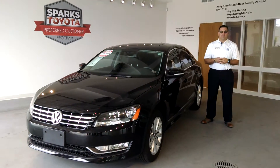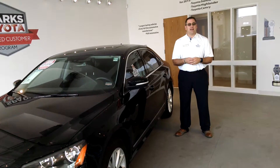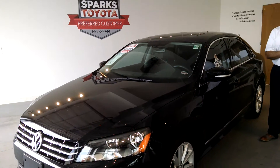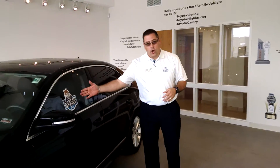Welcome to Sparks Toyota. I'm David Turbyville, one of the sales consultants, and today we're going to talk to you about the 2013 Volkswagen Passat SEL. This vehicle has a clean one-owner Carfax.